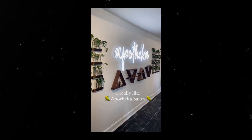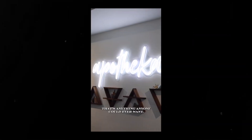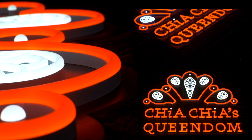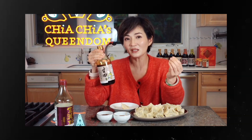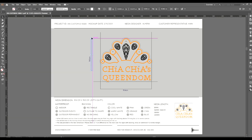We customized an Apotheca Salon neon light on 1st Avenue Suite in Seattle, which became a standout decor on the walls of this salon. We've probably also encountered Chia Chia's Queendom at some point while in Seattle — their chili oil which you can drizzle over noodles, rice meals, dumplings and more. We created a bespoke neon sign that Chia Chia uses for her YouTube channel.